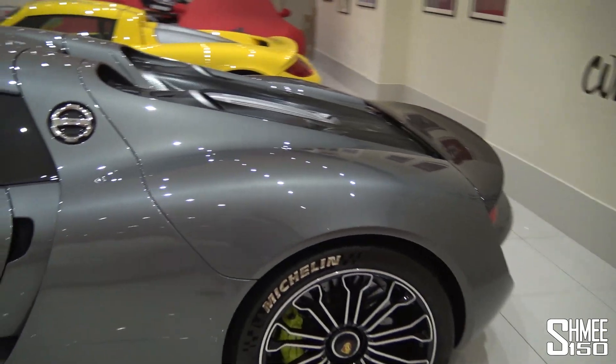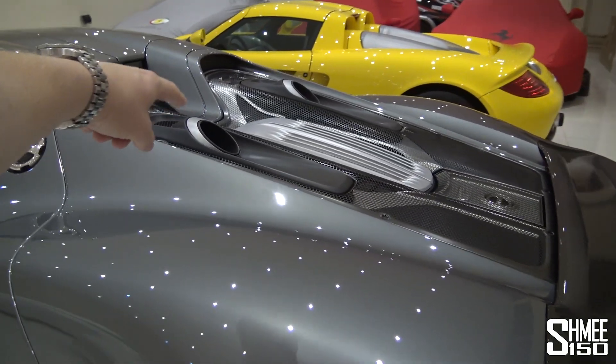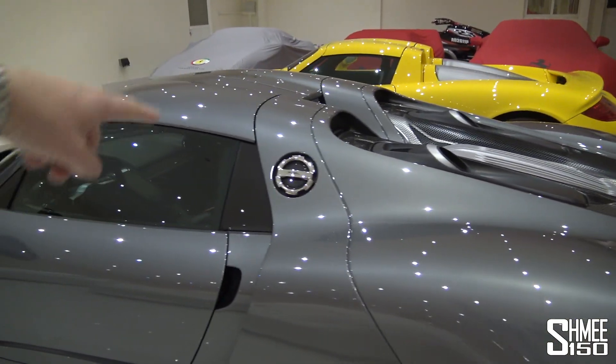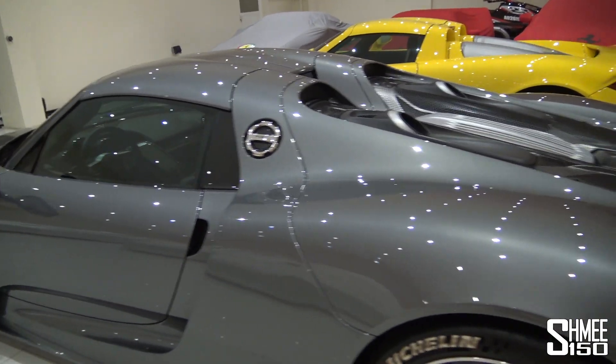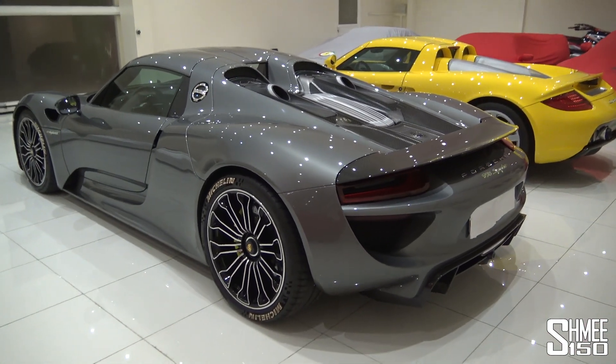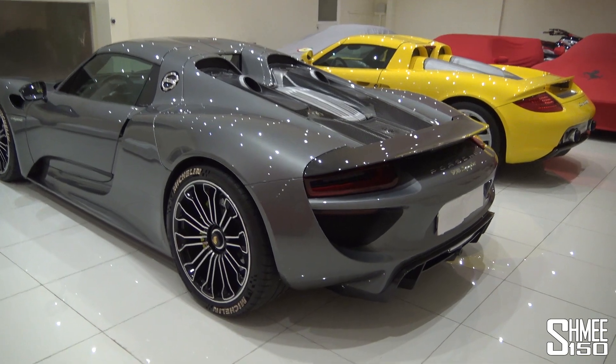It looks super, super awesome in terms of the design, with the exhaust pipe exits right there on the rear deck, the full-width rear wing. Both of these cars have removable roofs, so they are Spyders - open top - which is exactly how I like to drive. Out for a good journey, a good drive on a nice road.